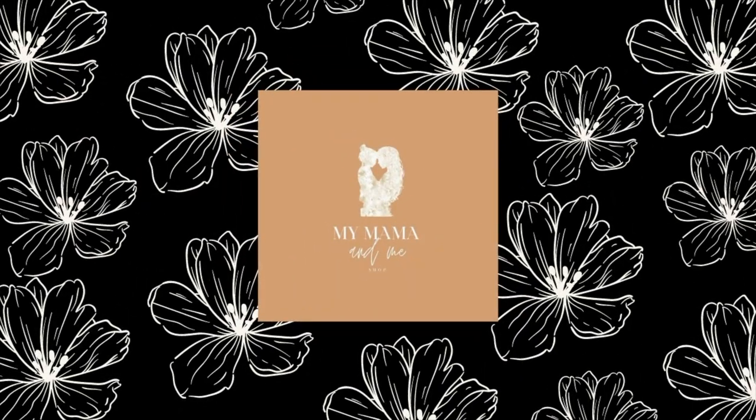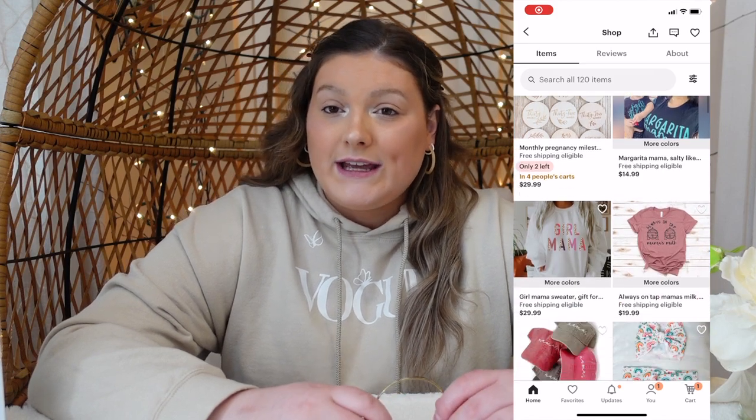The next shop I'm highlighting is called My Mama and Me Shop. The name says it all — it's for mama and her little ones. She also makes jewelry, mugs, clothing, and keychains, among other things. She sent me this in the mail and it is so cute — it says 'Warrior' on it with a cancer symbol. She has also been very generous and donated to a couple of my giveaways. Thank you so much, My Mama and Me Shop. She's on Etsy and Instagram, so go check out her business.